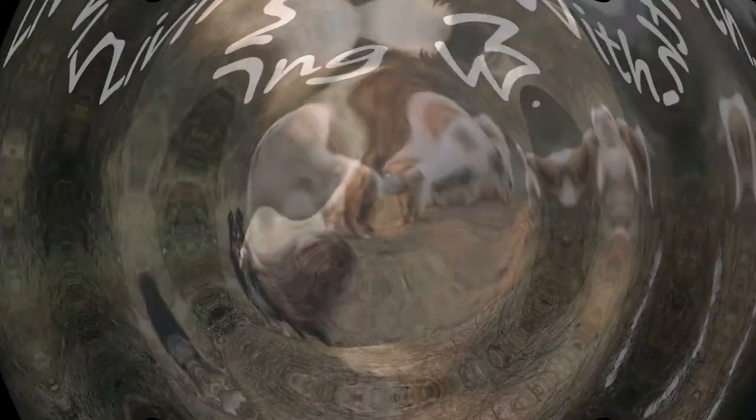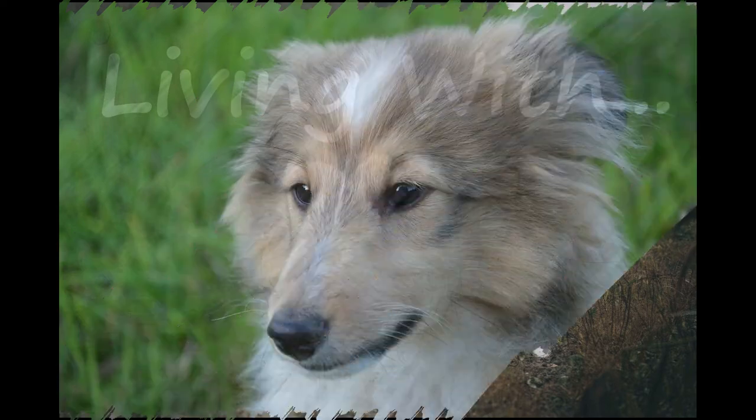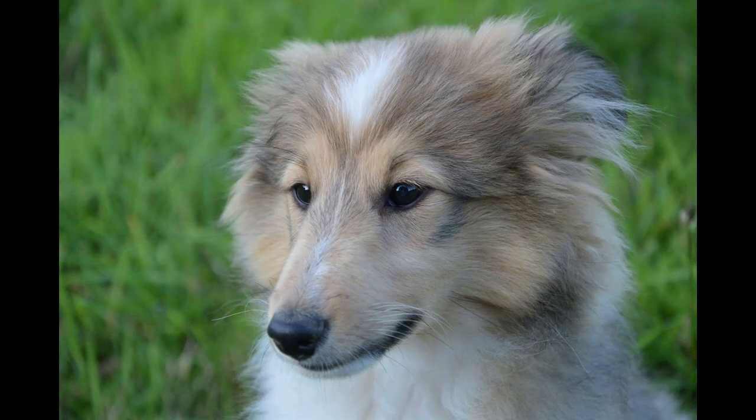Because they are active working dogs by nature, Shelties like to be kept busy and want the company of their guardians. They are not dogs content to lie around all alone all day. Many Shelties bark excessively.